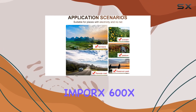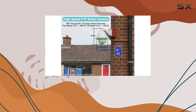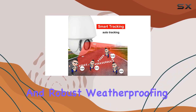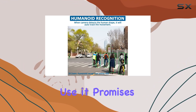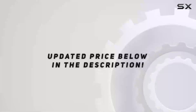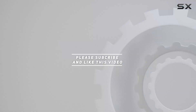Overall, the Imporx 600X 8MP Auto Tracking PTZ IP 4K camera emerges as a robust choice for outdoor security, combining advanced features like high-speed PTZ, extensive night vision, and robust weatherproofing. Whether for residential or commercial use, it promises reliable surveillance with comprehensive control options through mobile apps or PC software. Check out the video description for the updated price, and thank you for watching.